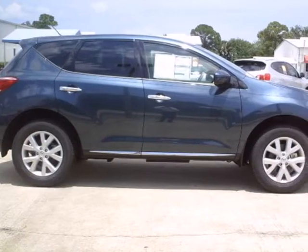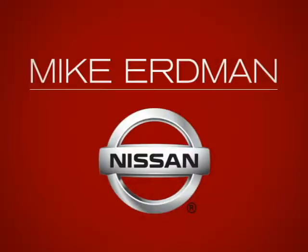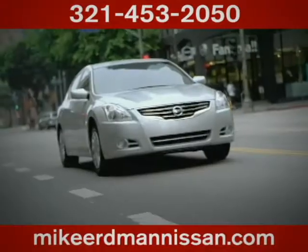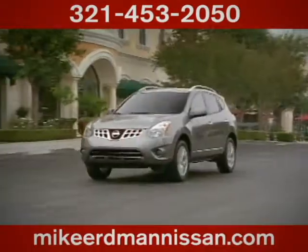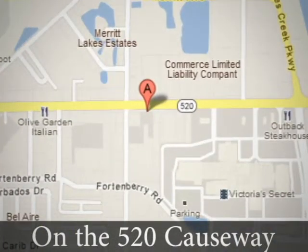Love what you drive — start by coming in today and taking this Murano for a test drive. At Mike Erdmann Nissan, you'll find a vast selection and exceptional customer service. We're located on the 520 Causeway in Merritt Island.